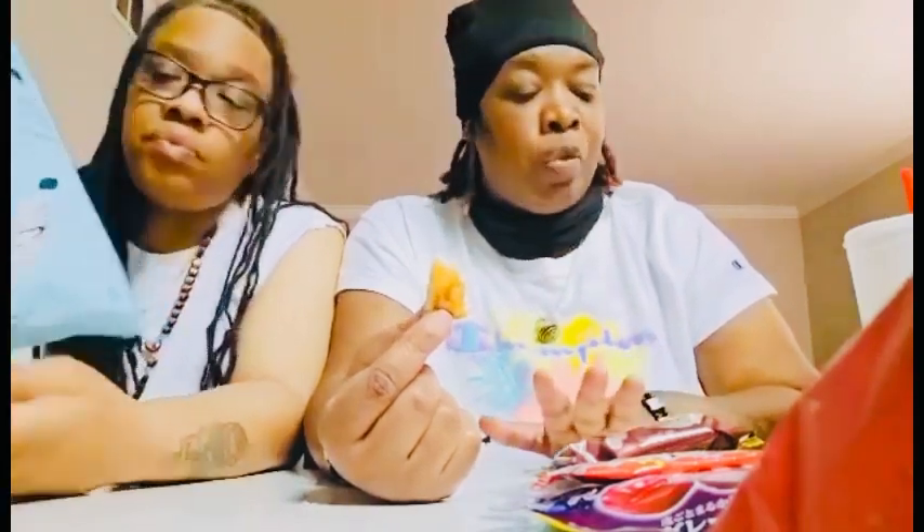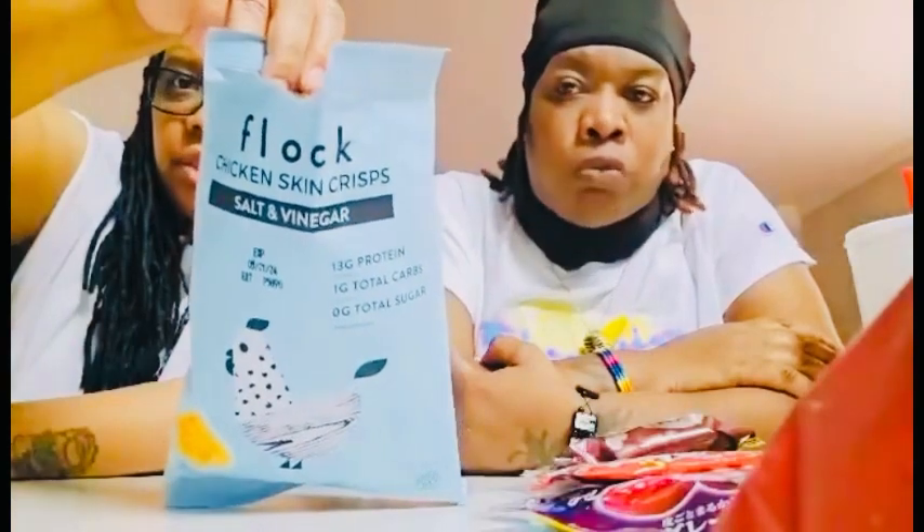I like the salt and vinegar — pretty good. I think they'll expand further than the TikTok shop. The name is Flock — Flock Chicken Skin Crisp, available to purchase on TikTok shop. I like the salt and vinegar. I notice that's the only one you ate the whole chip of! Alright, let's get into some of this sweet stuff.